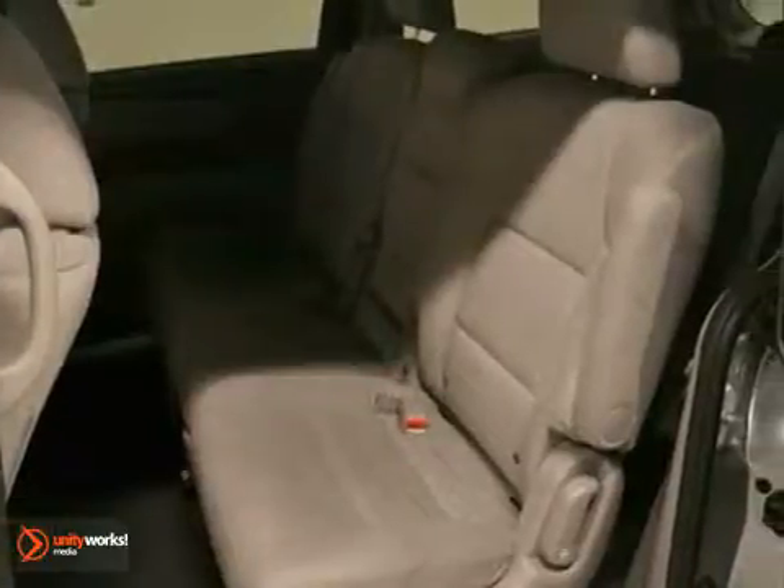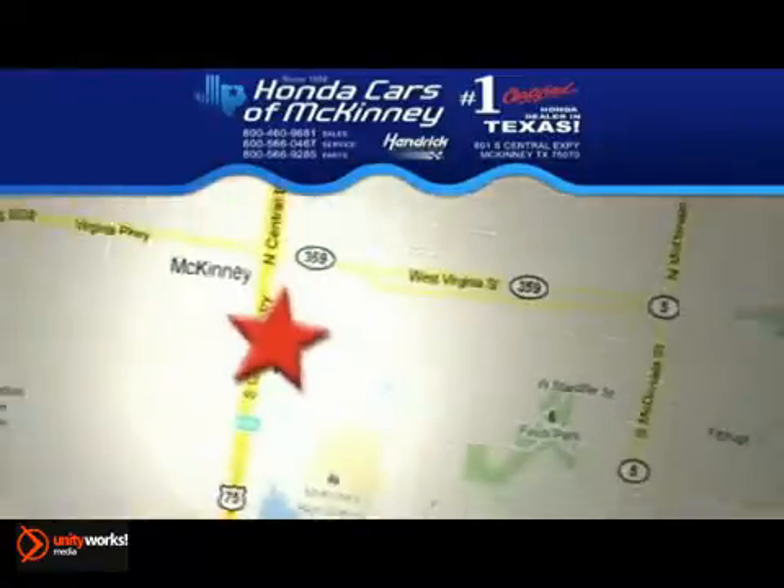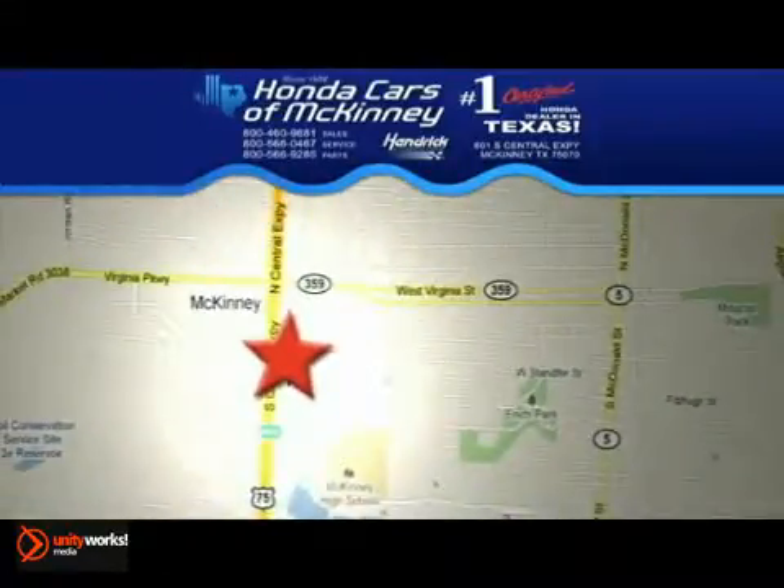this Honda won't be here for long. Come in for a test drive — stop in today. We're conveniently located on Highway 75, northbound exit 40A in McKinney.